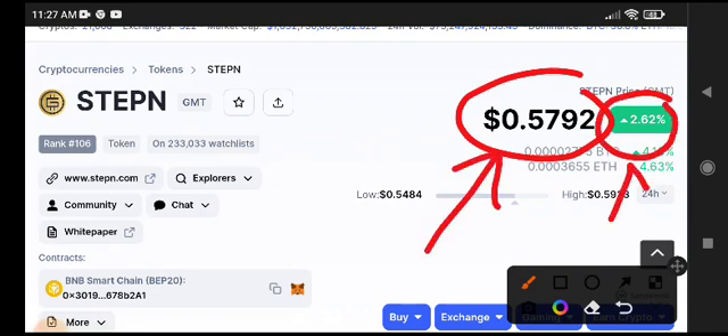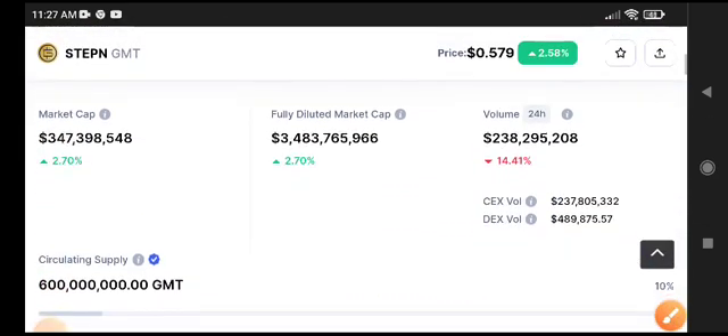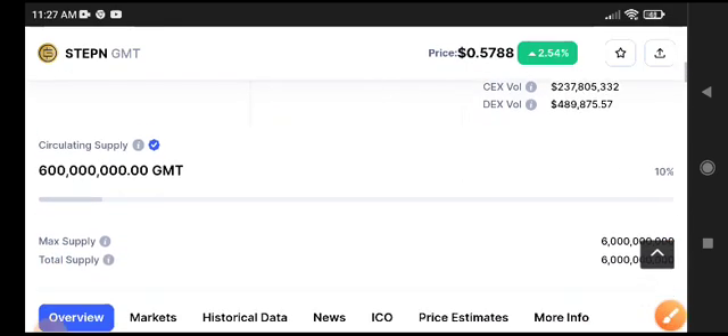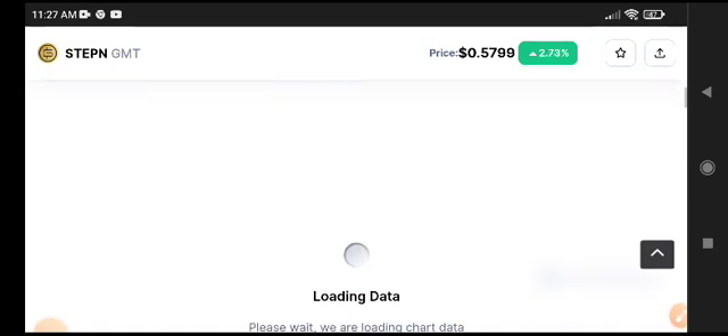GMT token saw a 2.62% price increase in the last 24 hours with a crazy pump, but now it's making a reversal — the price is dropping again because trading volume is decreasing. The market is gradually going bearish.